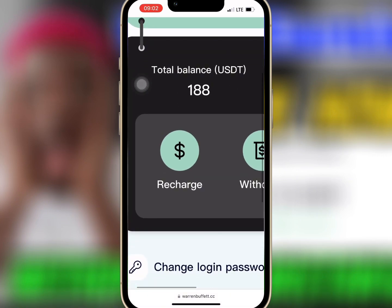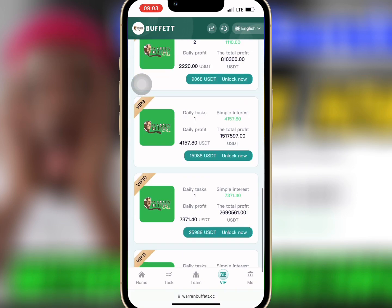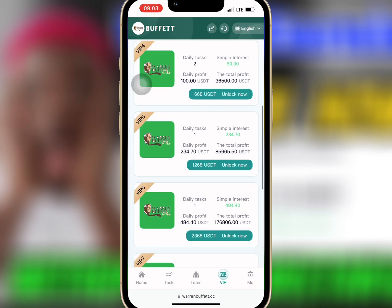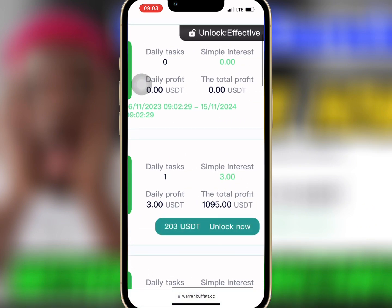If you go to Mine, you'll get a $188 registration bonus that will help you buy any of the VIPs. If you go to VIP, you'll see the amount needed to buy each VIP and the profit you'll earn daily. For example, if you buy VIP 1 with $15, you'll earn $3 daily.